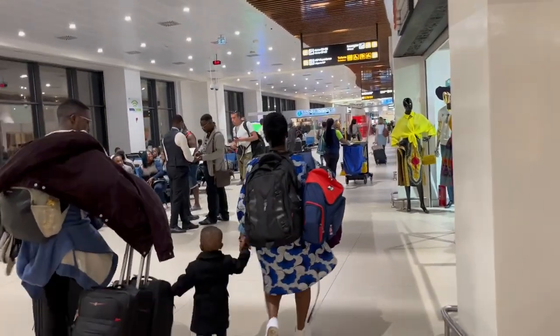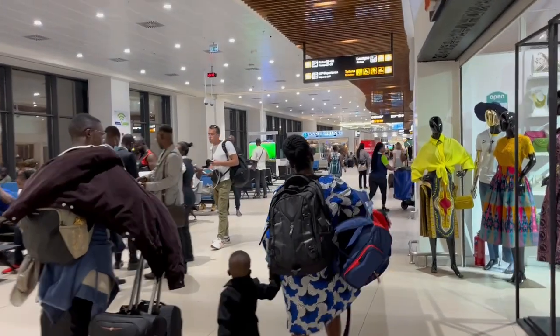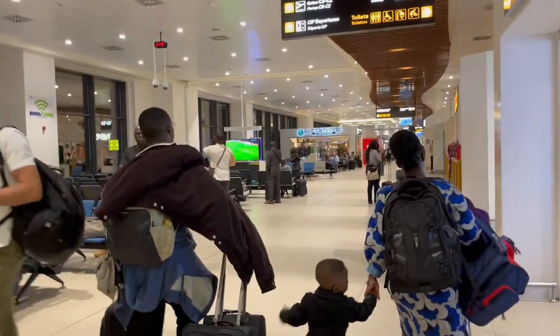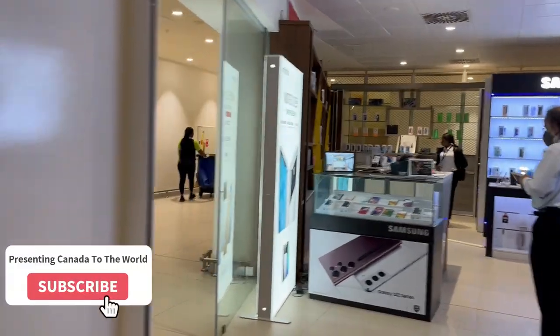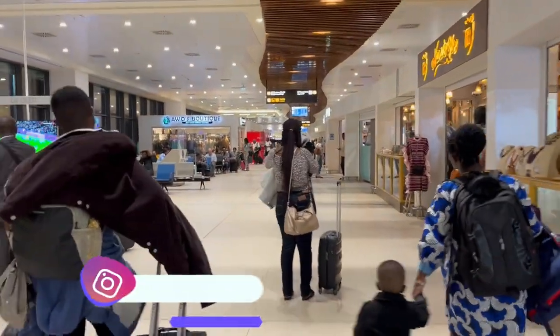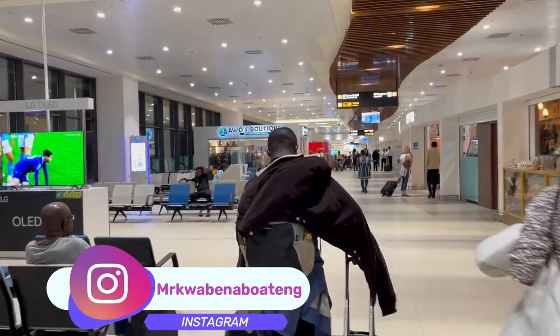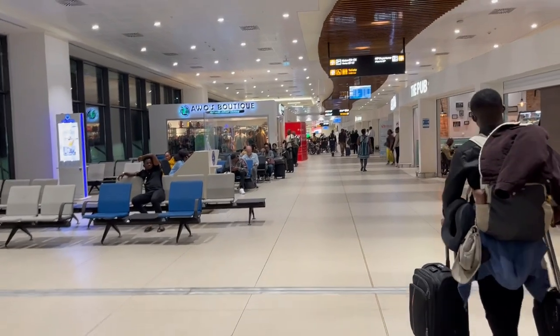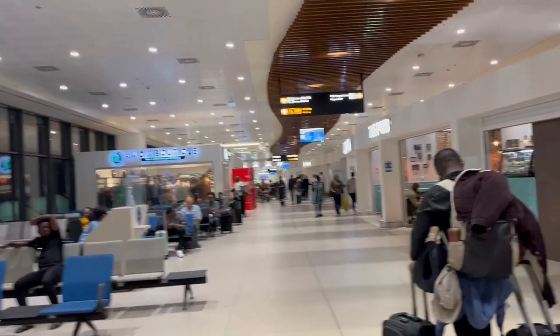The airport is really nice — as you can see, people are walking around, and there's a retail store on your right selling African attire. It's very spacious and very clean. The washrooms are top-notch, and there are retail areas, lots of refreshment spots, and lounging areas throughout.